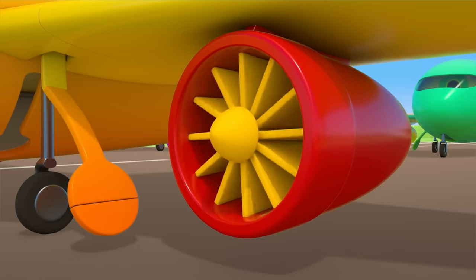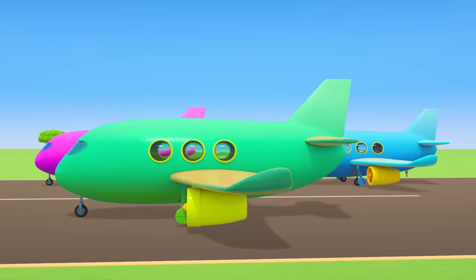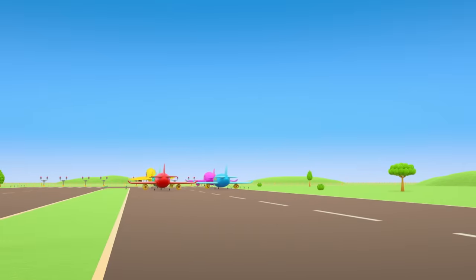The planes are starting their engines. They're picking up speed and they're taking off. Have a safe flight!